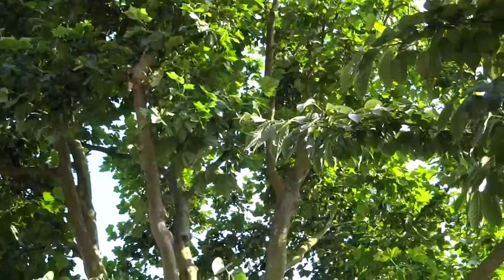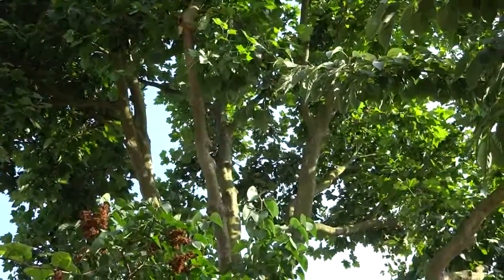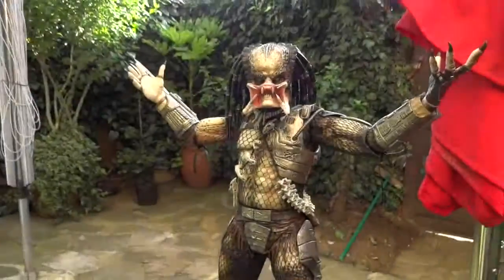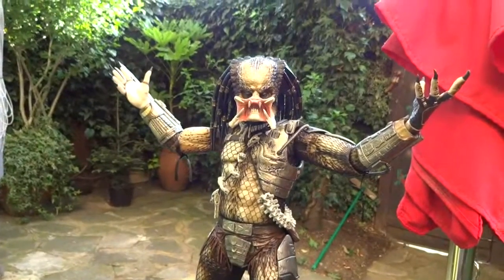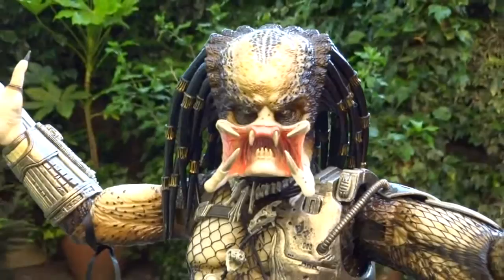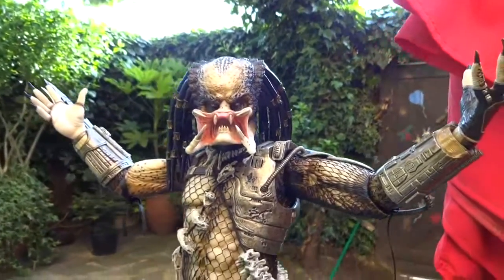There's something in the trees! It was a Predator - the NECA 1/4 scale, unmasked open mouth.